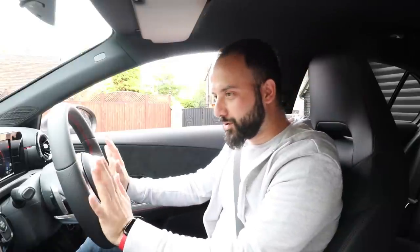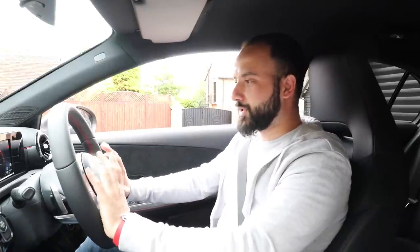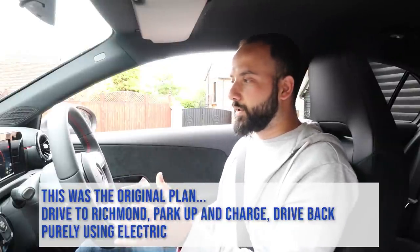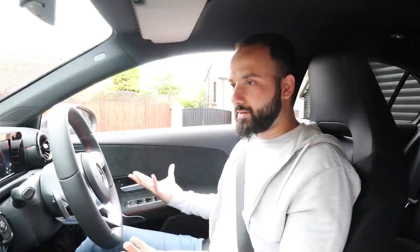We've got 99% charge and a range of 232 miles worth of petrol in the car as well. This real-world review will be exactly that — I'm not going to try excessive coasting or try to make the charge last longer than under normal circumstances. This will be a normal drive. If I need to have the aircon on, I will. I'm going to drive on electric just to see if we can get all the way to Richmond and back using only electricity.